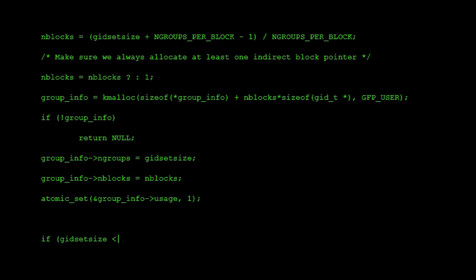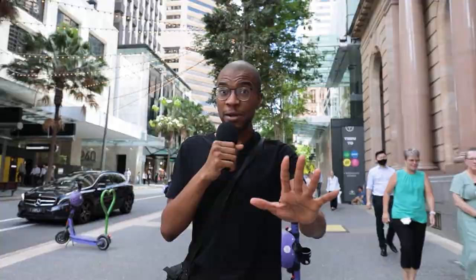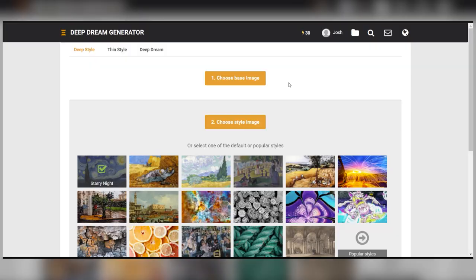This next website is called Deep Dream Generator. It's really cool. What it does is it takes an original image — we'll call that the base image — and then it takes another image with a specific theme or style, we're going to call that the style image, and it meshes the two together.